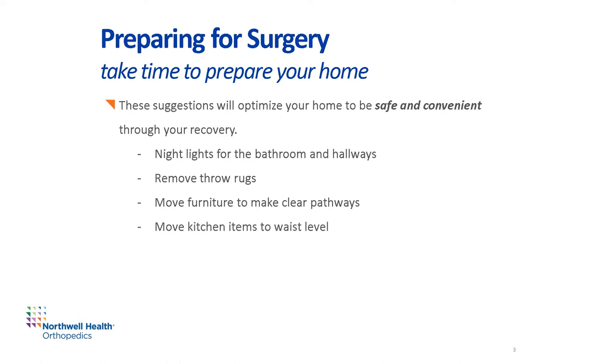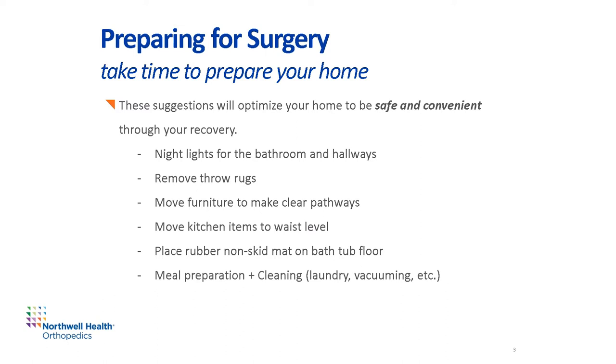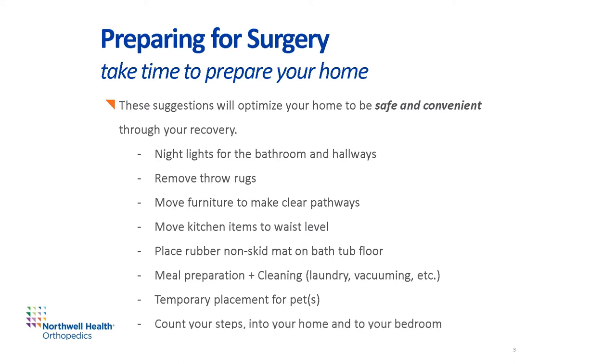Try and move everyday kitchen items to waist level, for example coffee mugs or cereal bowls. Place a rubber non-skid mat on the bathtub floor, and if necessary, have a grab bar installed in your shower. We suggest you make meals and freeze them prior to your surgery to limit your time standing to cook. Plan to clean your home before your surgery, such as changing bed sheets, vacuuming, doing laundry, etc. If you have pets, you may want to arrange temporary placement for them or set up a dog walking service. Lastly, take count of your steps into your home and to your bedroom — this will help your therapy milestones and preparing you for discharge.